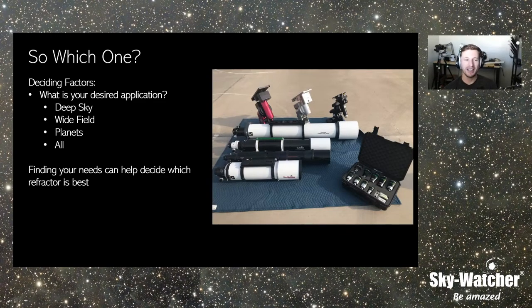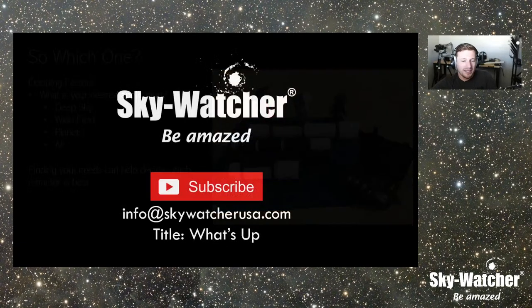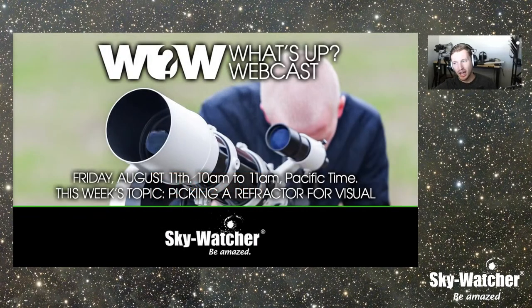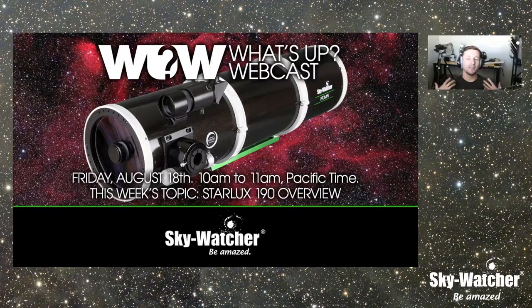That's pretty much it for today. I hope that was helpful. If you like what you see here, please subscribe and leave a like. If you have ideas for a future episode, please email us at info@skywatcherusa.com and title it What's Up. Next week we are going to be doing an episode on the Starlux 190 Maksutov-Newtonian — a very unique telescope in our lineup and the only Mak-Newt at the moment. The Mak-Newtonian as a design is essentially perfect, and it's really an overlooked design, so we're going to be talking about that next week.